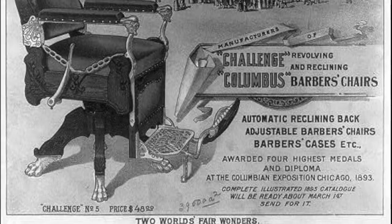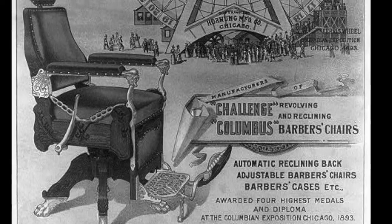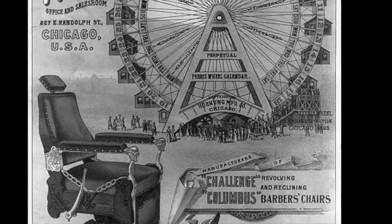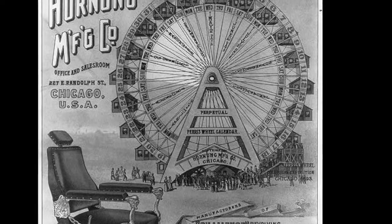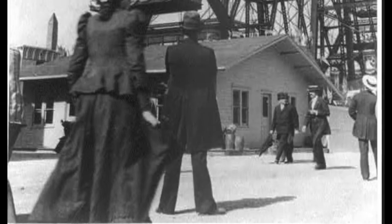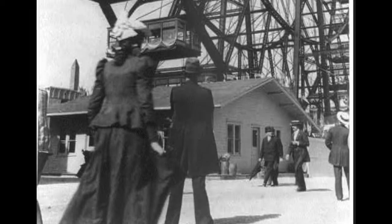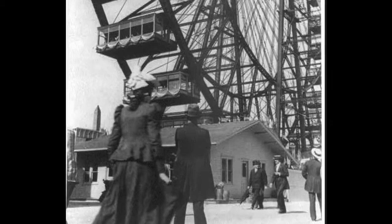That very night, Ferris imagined a giant contraption that he dubbed the Observation Wheel — two large parallel circles connected with struts that revolved around a steel axis, which could carry passengers in railroad carriage-type cars in rotation around the circumference of the wheels. The most impressive part of the wheel was an 89,320 pound axle, a massive 33 inches in diameter and 452 feet long.